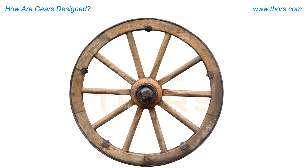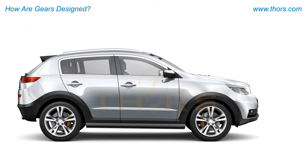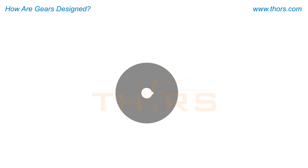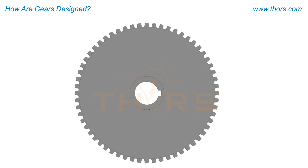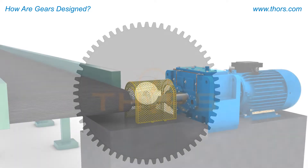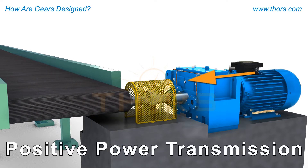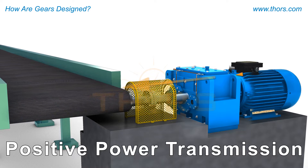Wheels are one of the greatest innovations that changed the trajectory of human history. The world of locomotion saw another breakthrough when teeth were added to the circumference of the wheel. This toothed wheel revolutionized the phenomenon of positive power transmission by transferring power and motion at a constant velocity and higher loads without relying on friction.